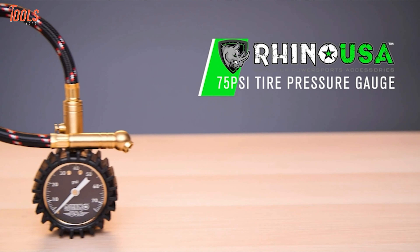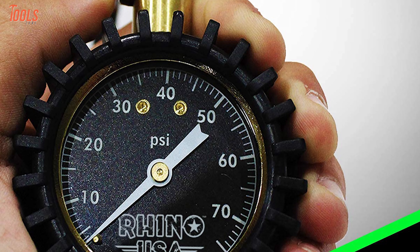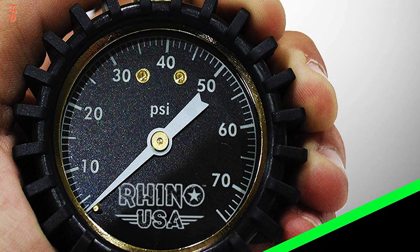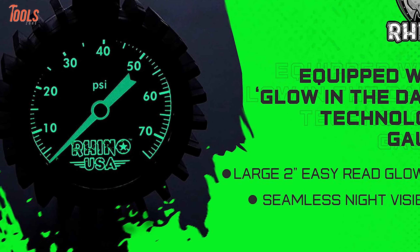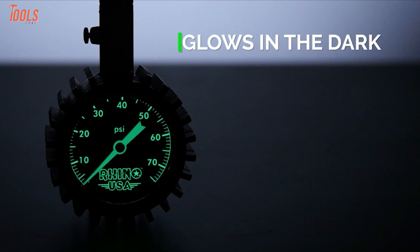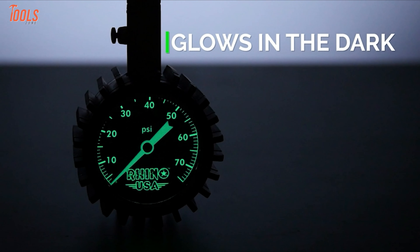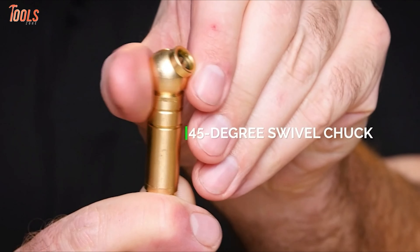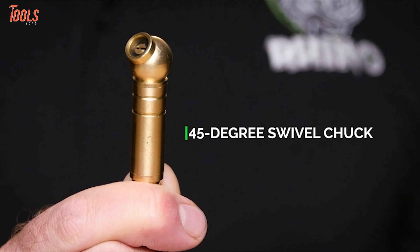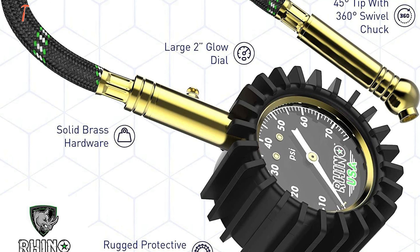Next, look at the Rhino USA Tire Pressure Gauge, a sturdy tool that is compact and lightweight, while being a perfect one for pressure measuring anywhere, anytime. The pressure gauge has a standard 2-inch easy-read dial with glow-in-the-dark technology and a pressure range between 0 and 75 pounds per square inch. It features solid brass 360 swivels and a no-leak braided air hose to ensure certified accuracy, while the pressure lock and reset button offer maximum convenience.